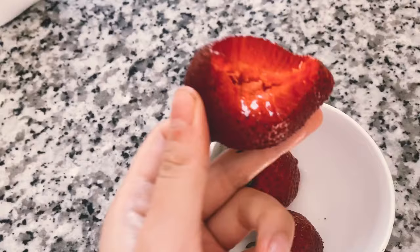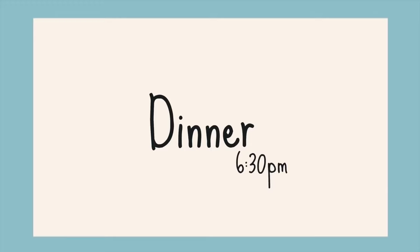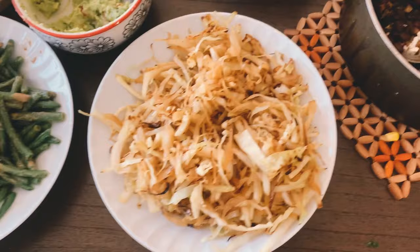After the workout, I did munch on a few strawberries because they looked so good and I was getting a little bit hungry for dinner. So for dinner, we decided to make some homemade chipotle bowls.